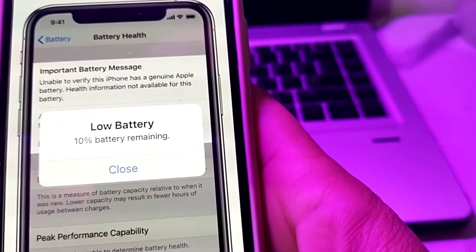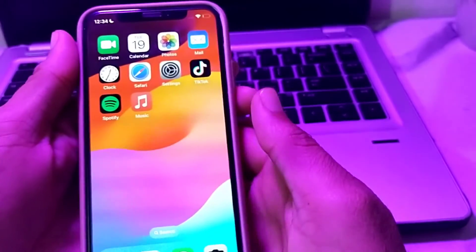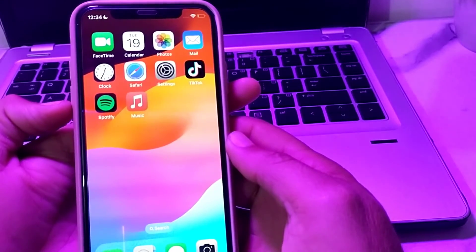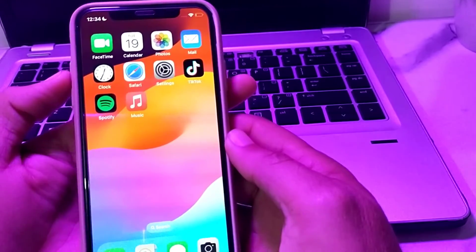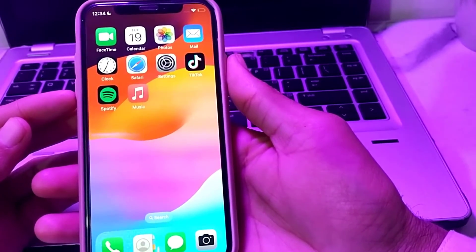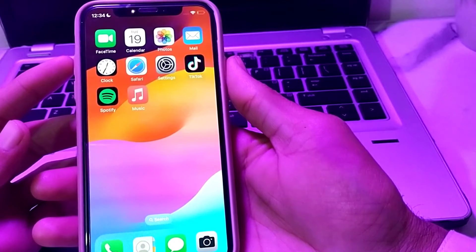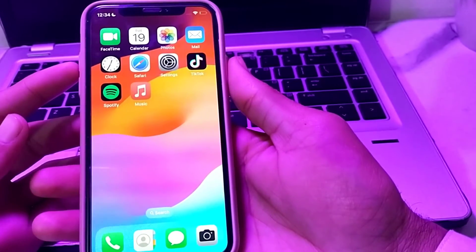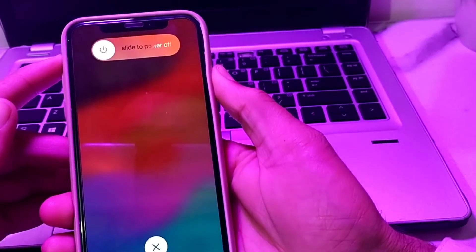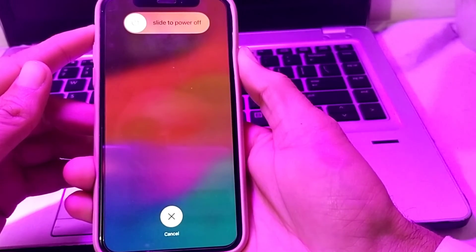Let's get started. First of all, you will have to press the volume up button, then press the volume down button, and then after that you will have to press the power button until the Apple logo appears.